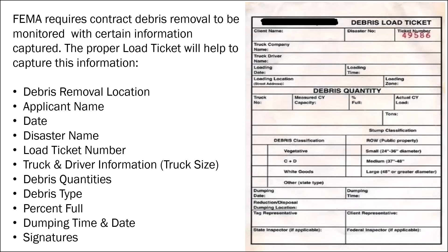The information captured on a load ticket includes: debris removal location, applicant name, date, disaster name, load ticket number, truck and driver information, debris quantities, debris type, percentage full, dumping time and date, and signatures.